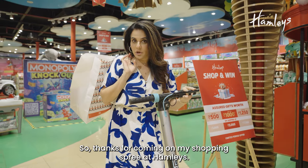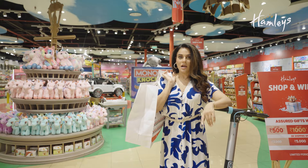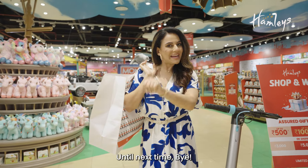Thanks for coming on my shopping spree at Hamleys. I hope you got some great ideas for your wishlist. Until next time, enjoy!